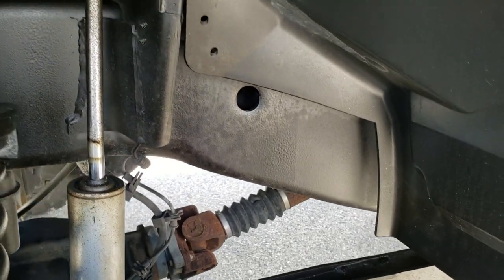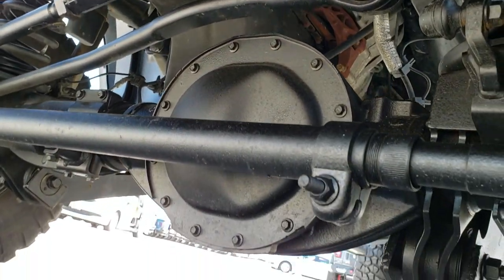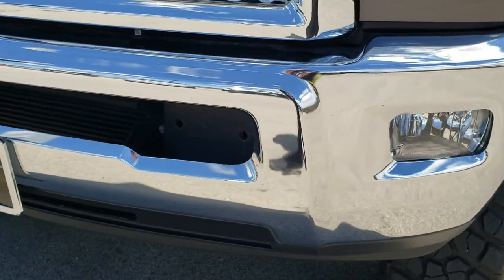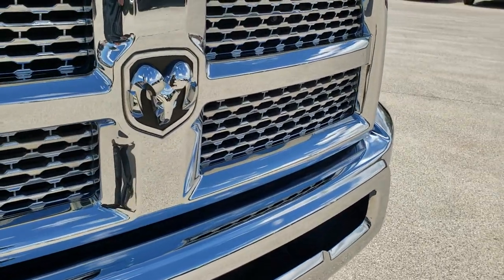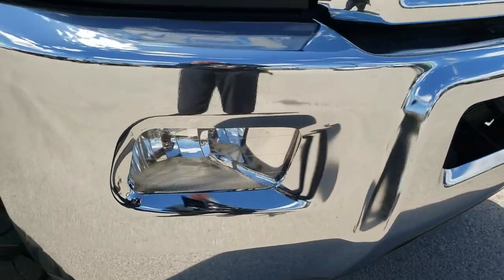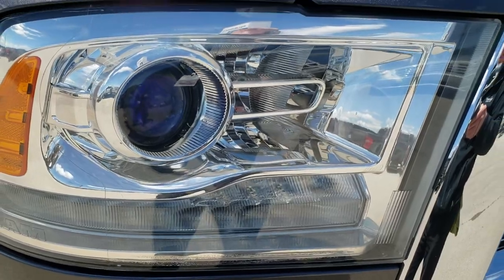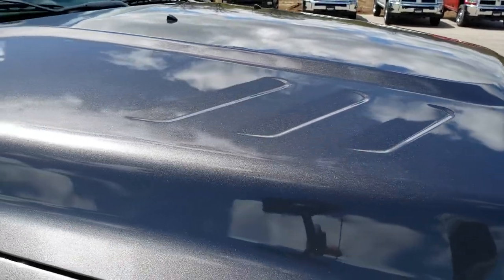Frame and underbody is exceptionally clean. No dents or dings on the front bumper — very, very nice. Has the chrome trimmed grille. Lower valance is in excellent condition. Has factory fog lights. Headlight lenses are nice and clear. It has the LED running lights and projector lamp headlamps. Didn't see any dents or dings on the hood.